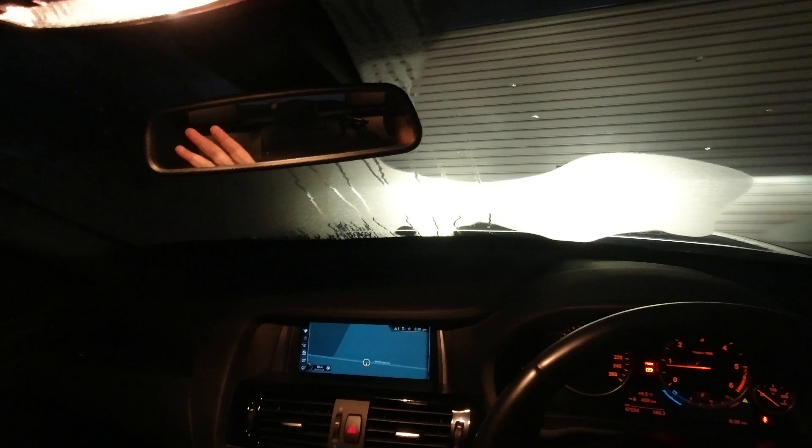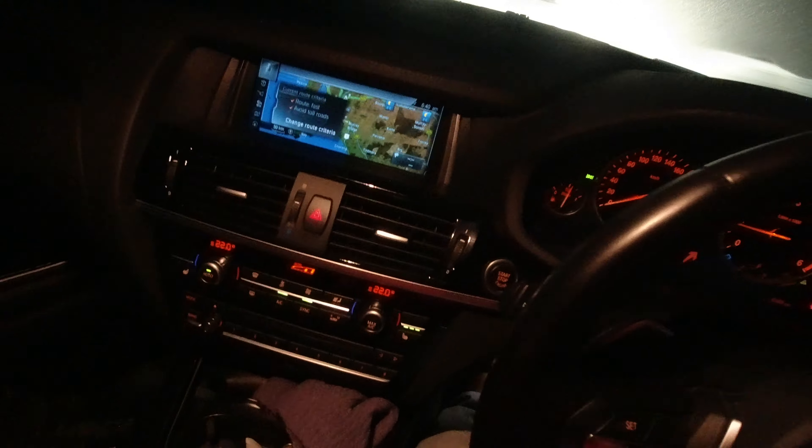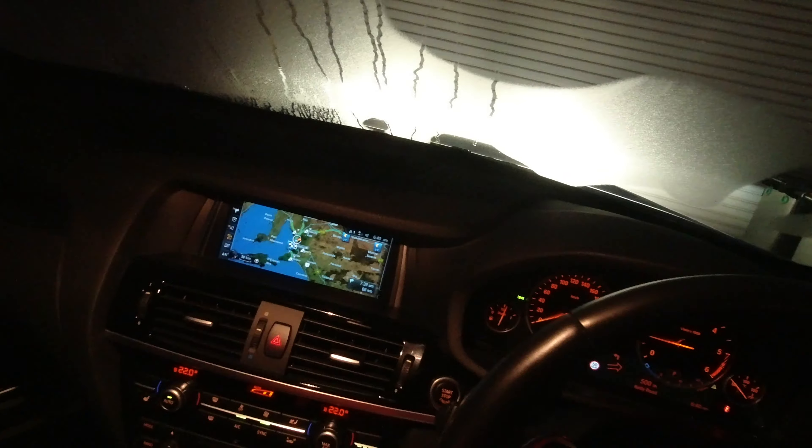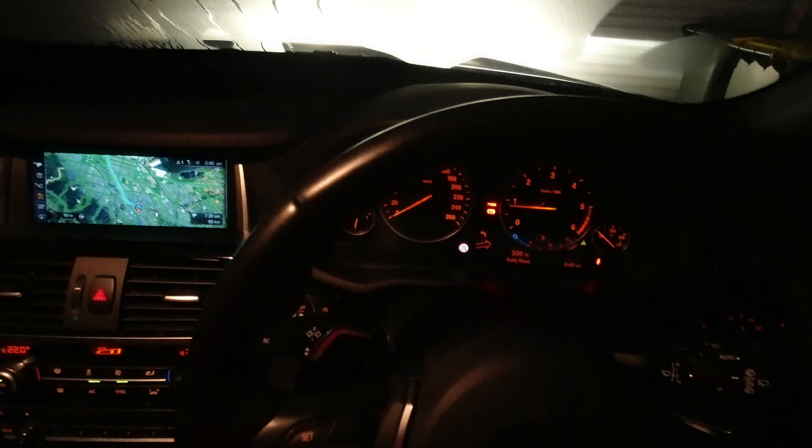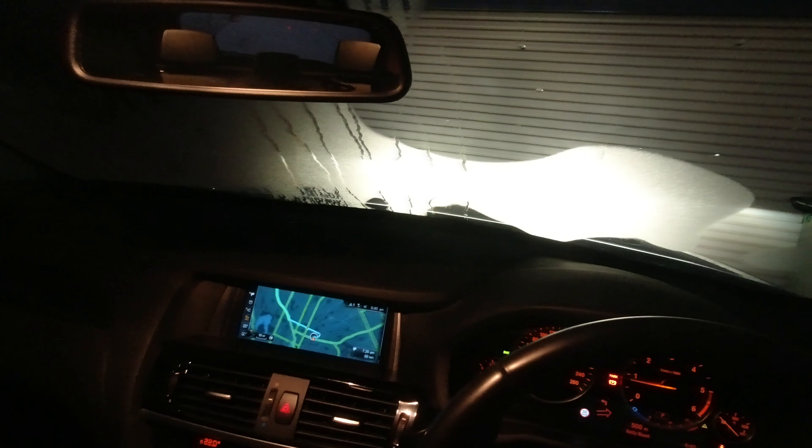Good morning everyone, doing the vlog again today. We're going to Sellicks Beach — Adelaide was selected and route guidance has started. As you can see, it is absolutely freezing and super early in the morning, but I think it's well worth the drive. Let's go and chase the sunrise!